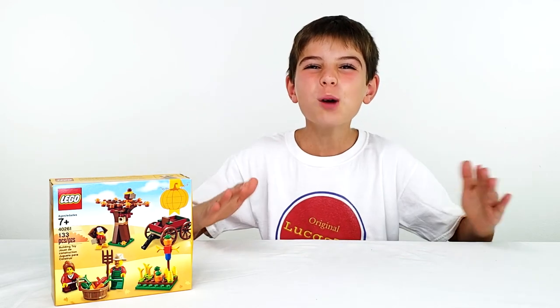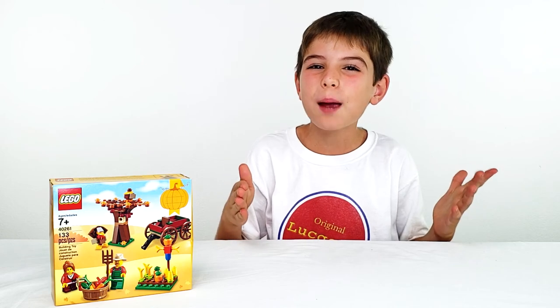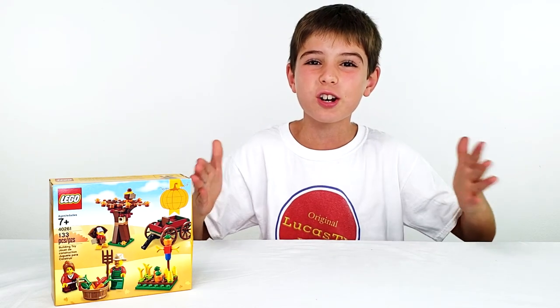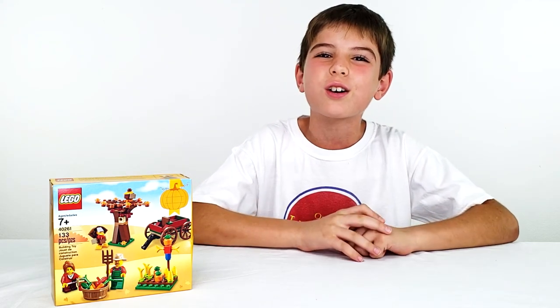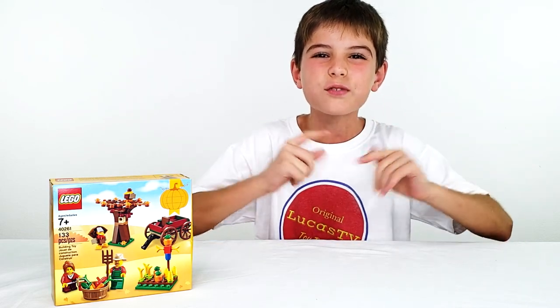Hey everybody! It's almost Thanksgiving — that's pretty cool right? Well I bought a Lego set for Thanksgiving last year and I never got around to building it. So this year I'm going to build it, especially since I'm so thankful to all of the people who find my channel and subscribe. Thanks a lot for your great support and now I'm going to build this in this video.